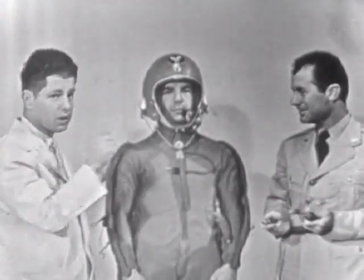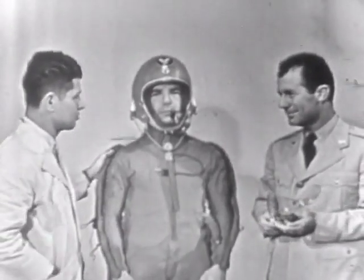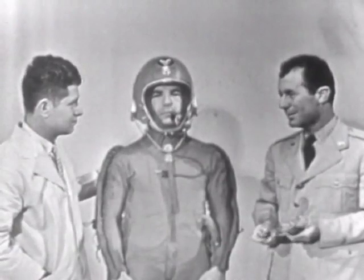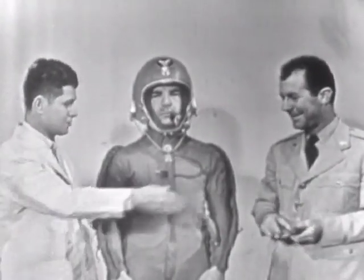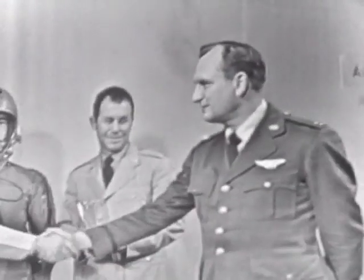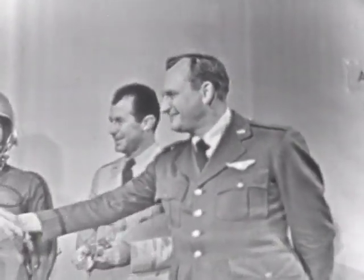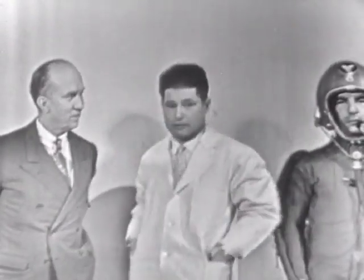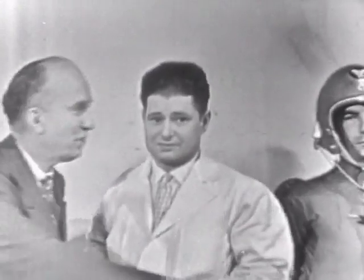One thing I'd like to ask you very quickly — our time is short — how fast have you been able to fly, or how fast can you tell us? Well, we've been up to around 1,650 miles an hour in the X-1A. That was last December. Thanks very much for coming here to demonstrate this equipment, Major Yeager. We want to thank you very much for bringing all these things into the laboratory to demonstrate for us. Thank you, Major, for coming.